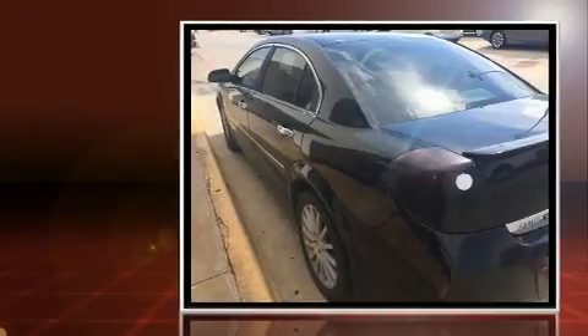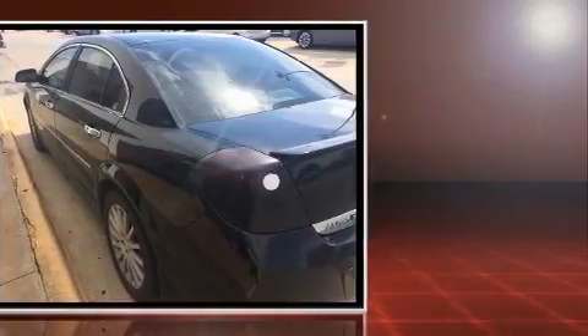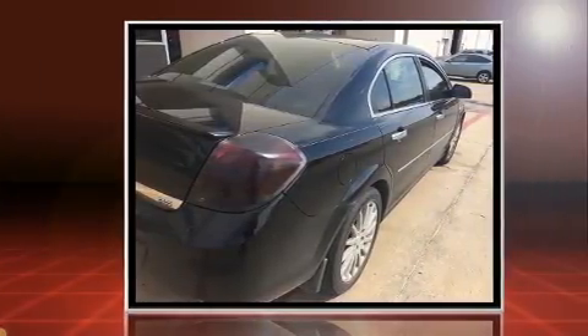Outstanding design defines the 2007 Saturn Aura. This four-door, five-passenger sedan provides exceptional value. Smooth gear shifts are achieved thanks to the refined six-cylinder engine, and for added security, dynamic stability control supplements the drivetrain.